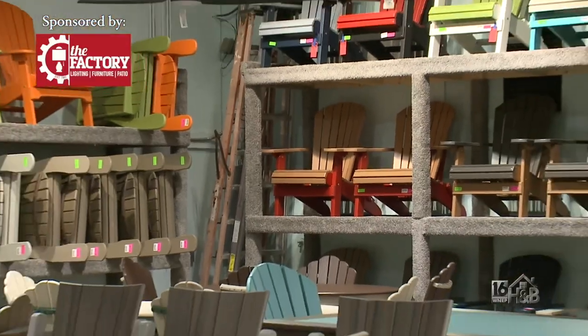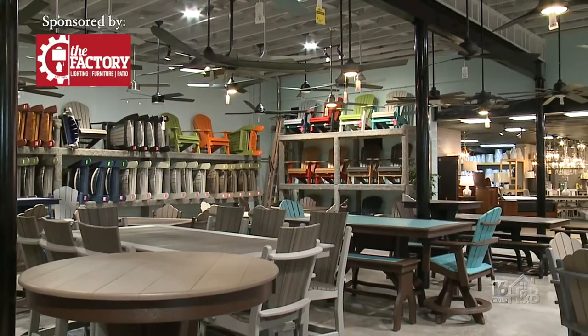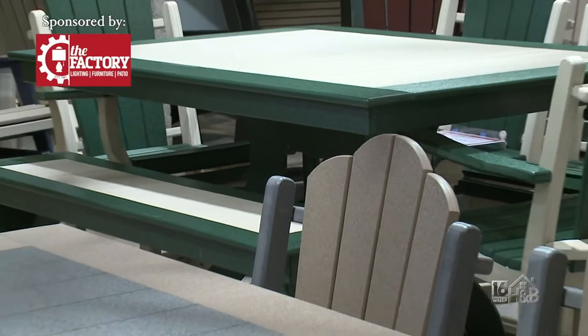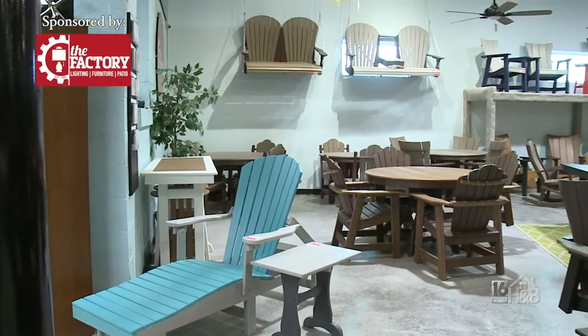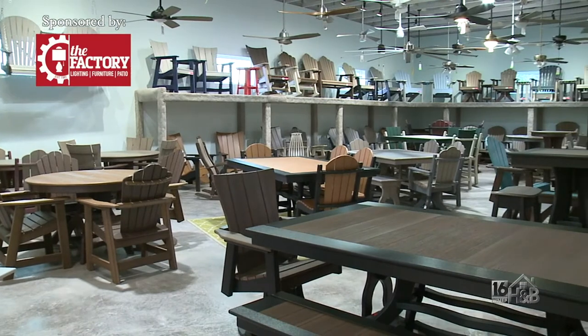We are here today because we wanted to debut the new addition that we put on our Wilkes-Barre store. It is a huge addition and we dedicated it to filling it up with our awesome poly outdoor furniture. It's really a great experience for the outdoor line. The expansion took a while, especially right after the pandemic — a little longer than we wanted — but it's done. It is so big and so exciting.